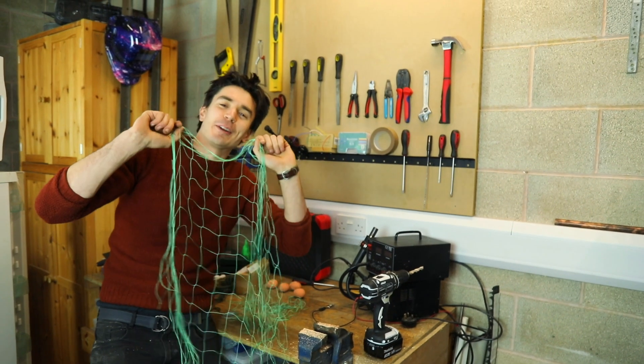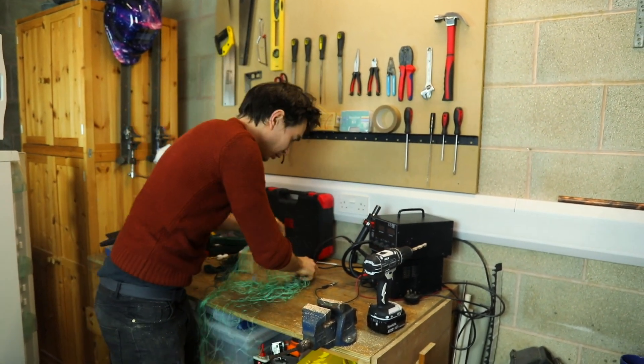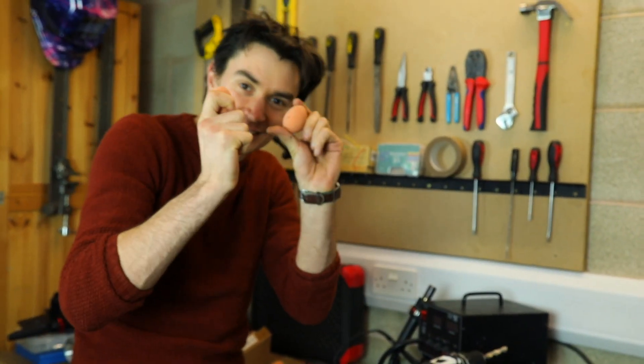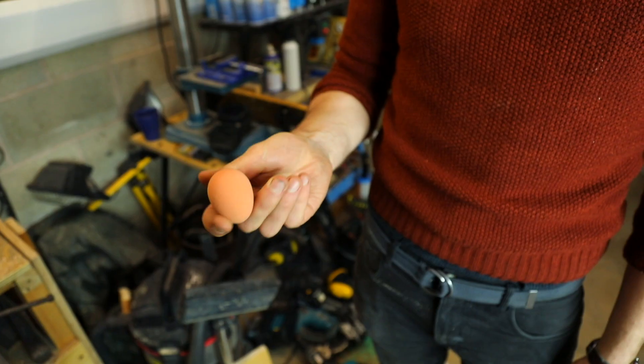This is the net that we're going to fire off the top of the fridge. So that it flies over a person, we've got some weights to go in the corners — we're going to use these little rubber eggs as those weights, so it flies over and catches our fridge raider.